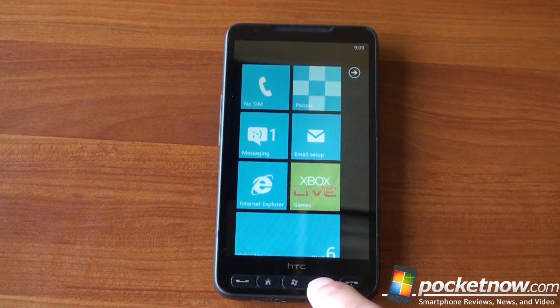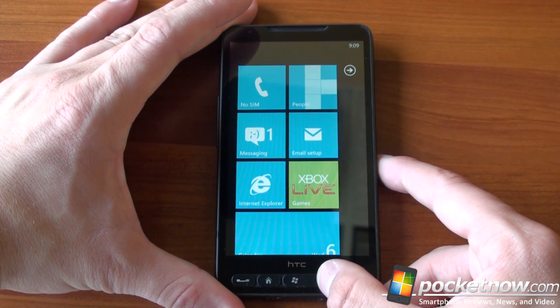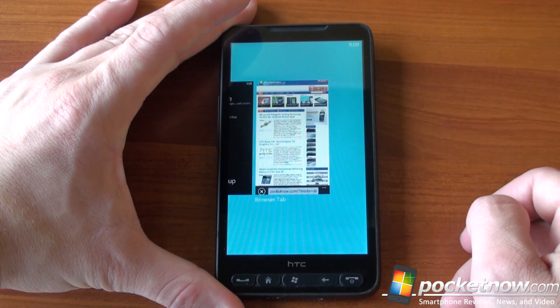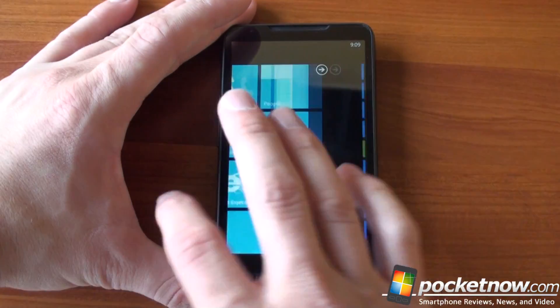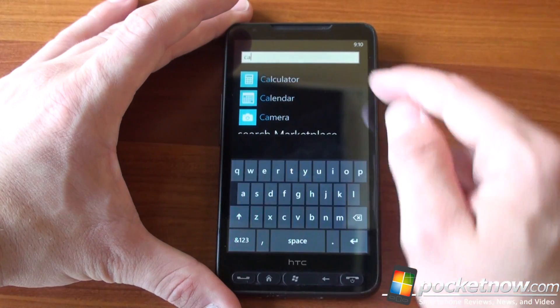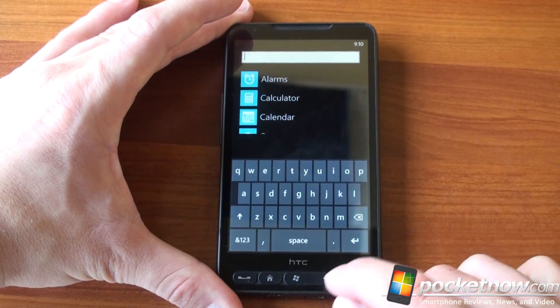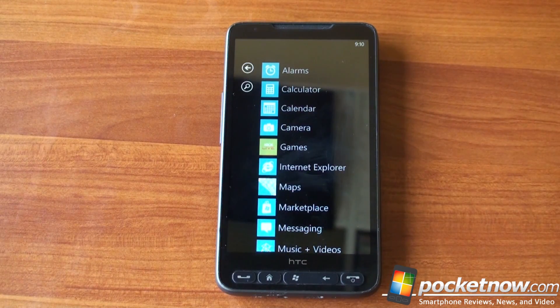Going back to the home screen, we can fast app switch between now the browser session. Sometimes it takes a second to bring up that card interface — there you go. You get a little preview of the website. And if we swipe to the right, we get a little search bar so we can quickly search for, say, calculator, and you get your results right there. So you don't have to look through a really long program list if you download a lot of third-party apps.